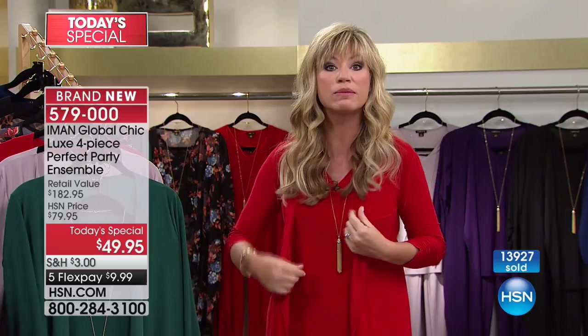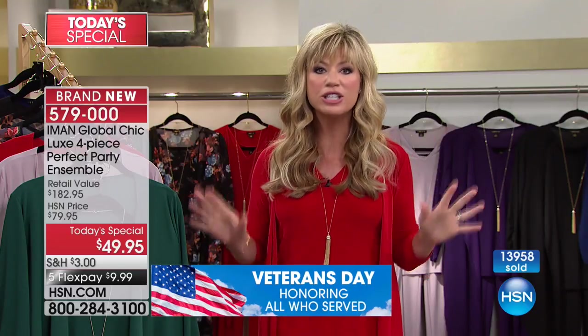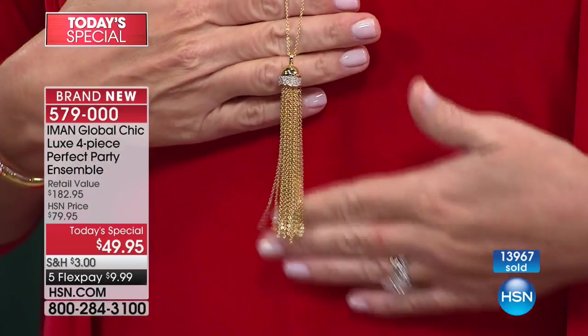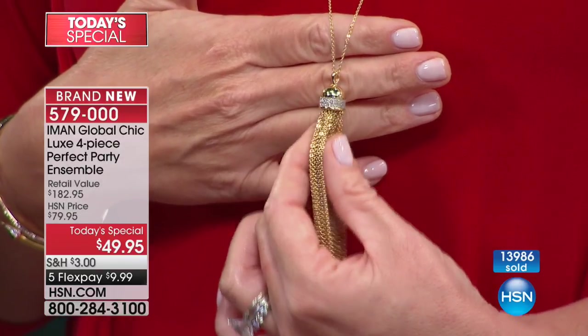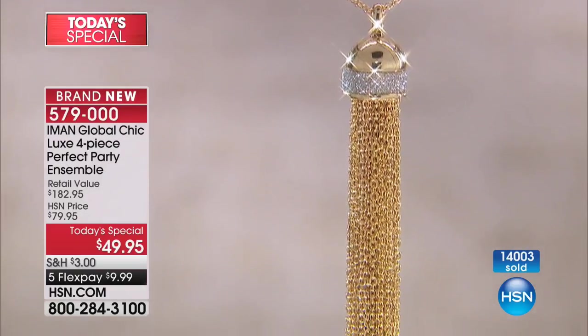How many of us are traveling two hours to somebody's house for Thanksgiving? You want to make sure that when you get out of the car, you're not a wrinkled mess. This is wrinkle resistant. You want something that allows you to go up for seconds of pumpkin pie and apple pie — you've got that elastic waist, it's never going to be digging in. You get everything you want this holiday season looking chic and fabulous. The tassel necklace has beautiful crystals going all the way around it — it's 32 inches in length. You'd spend $50 just for that.